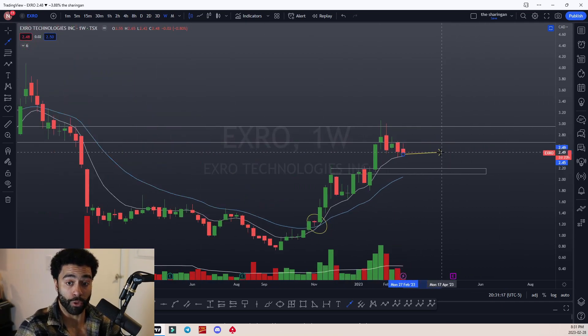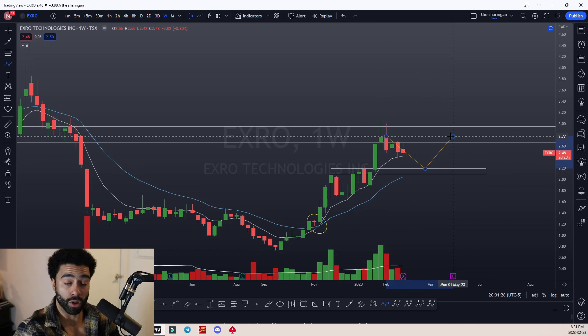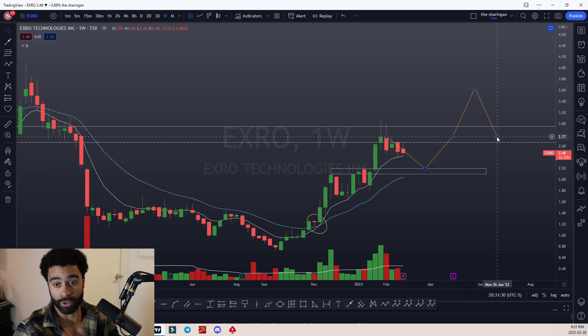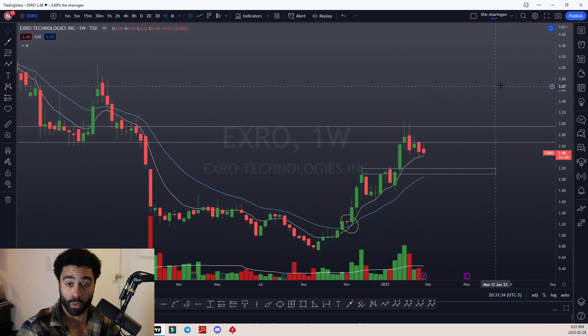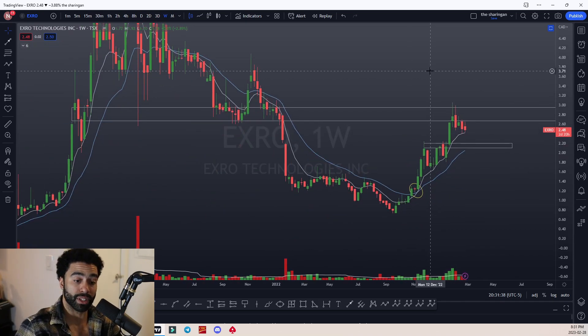With all this technical analysis, that's what we're looking for — hang around these ranges and then make a new break of this zone, make a new area where the resistance is no longer strong enough, break above, and then act as support in the future. That's just an overall synopsis of what we're looking at on X-Robe Technologies.